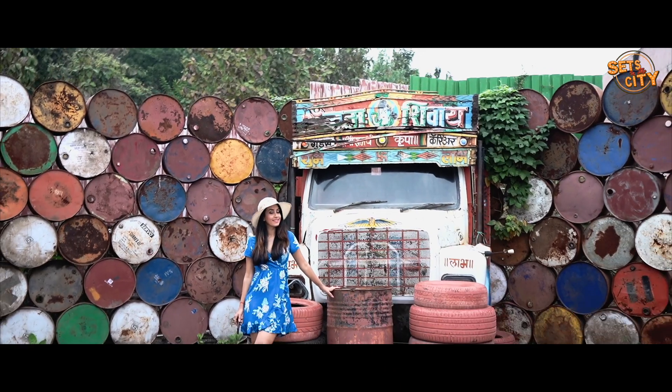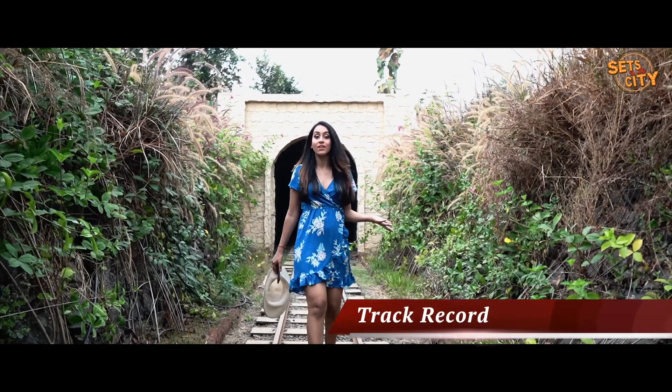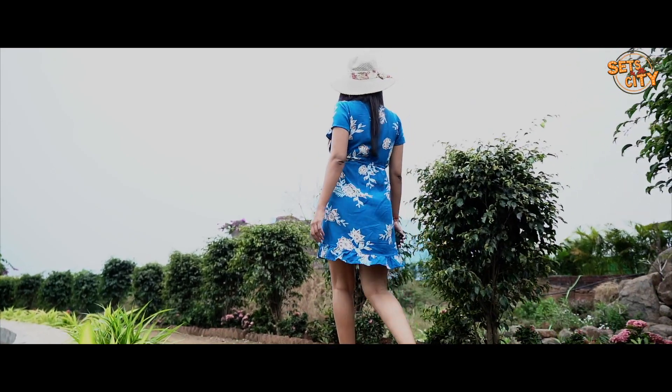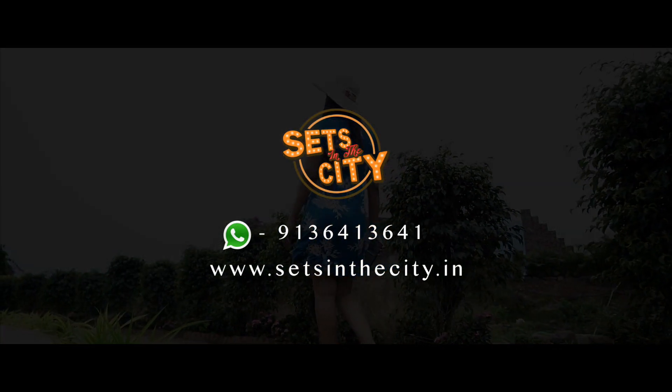Now I'm at the Junkia. I didn't imagine that we could have a railway track as well with a tunnel! Sets in the City has a lot more to offer than these major attractions. For more details, WhatsApp them and they will be happy to help you.